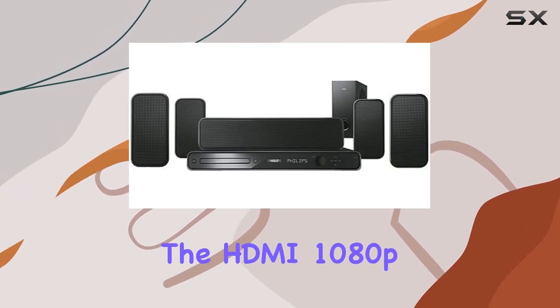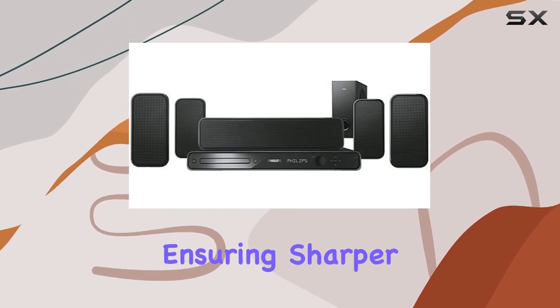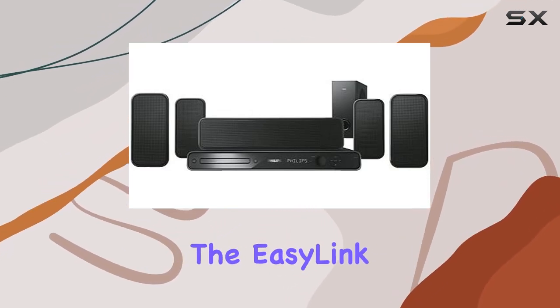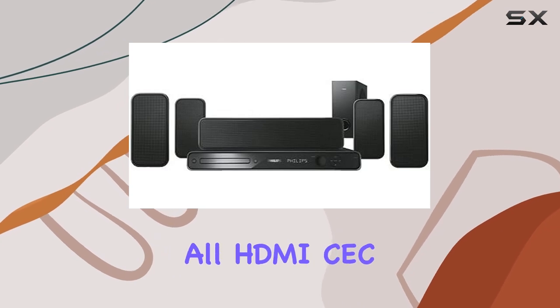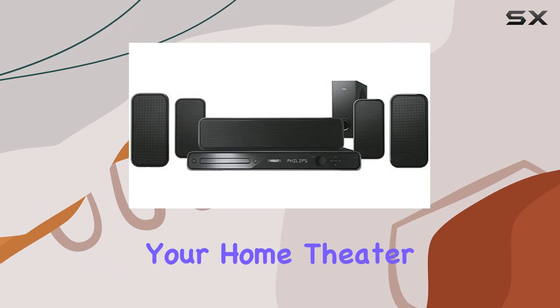The HDMI 1080p upscaling capability takes your visuals to new heights, ensuring sharper and more vibrant pictures. Additionally, the EasyLink feature allows you to control all HDMI CEC devices with a single remote, simplifying your home theater setup.